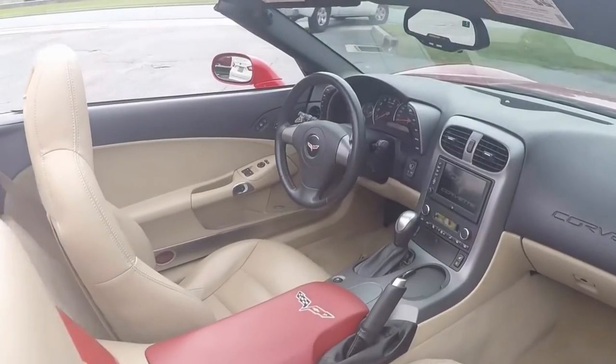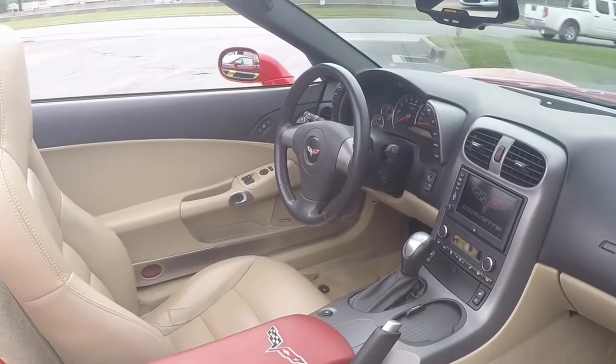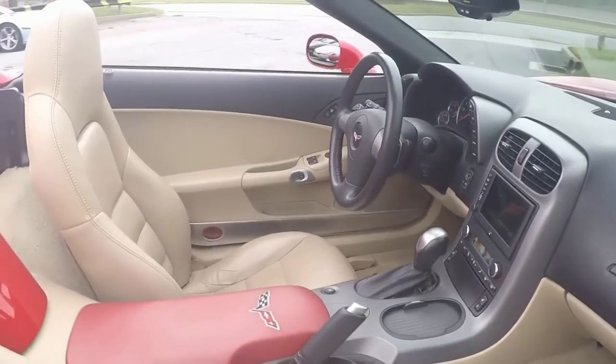Beautiful interior, automatic transmission with paddle shifters, navigation, and heated seats.